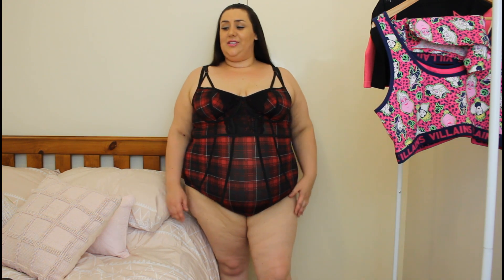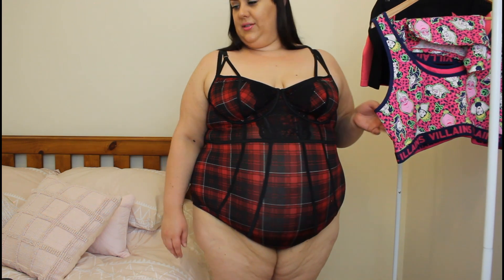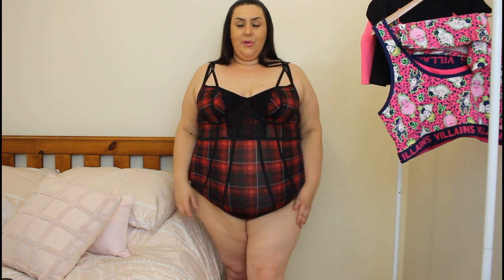Oh, I forgot to tell you the sizes. Luckily, I'm pretty sure it's all 3X — yeah, literally every single thing is 3X. So 3X is always my size in Torrid, except for jeans, which are sometimes only a little bit bigger.